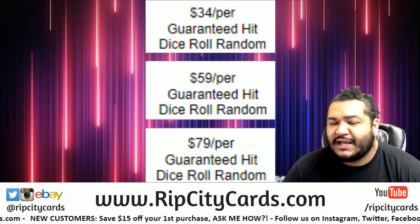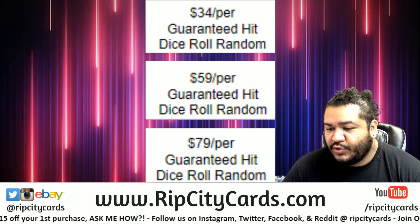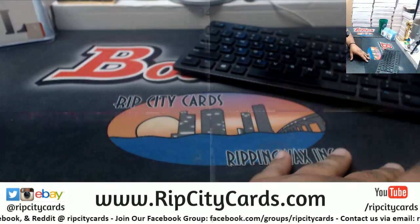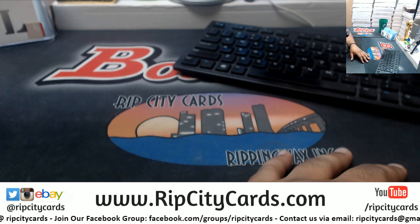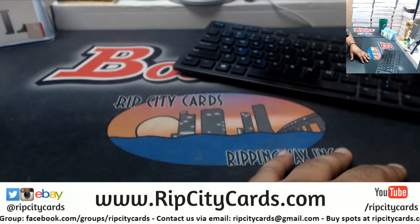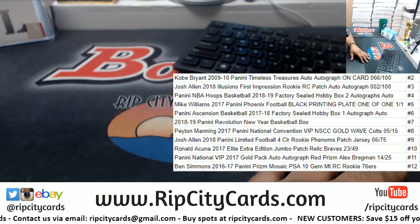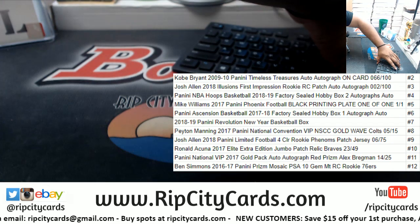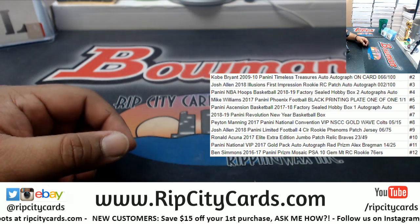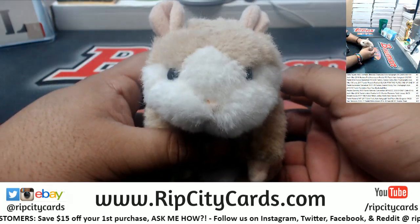Time for another dice roll madness. This one is a 79 dice roll from a boy Sean — or Michael, you know, whatever, he has many aliases. Let's do it. The biggest hits in this one are the Ben Simmons PSA 10 in the 12 spot or the Kobe auto in the 2 spot. Let's put the list up on the screen so you can see what you can get.